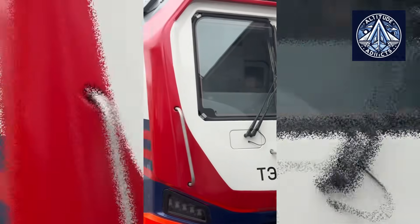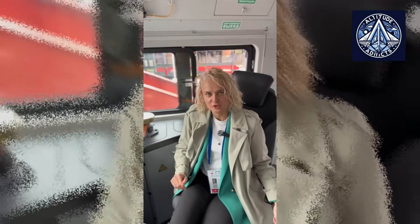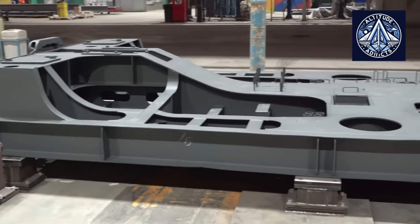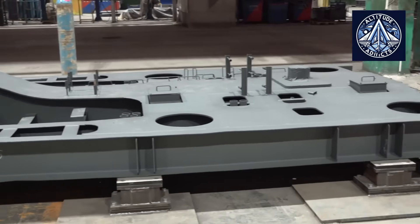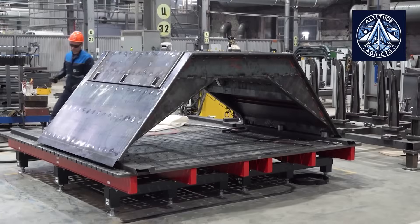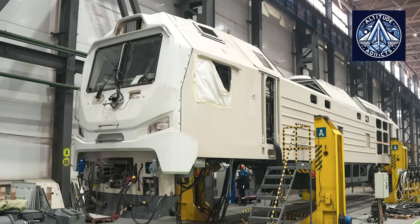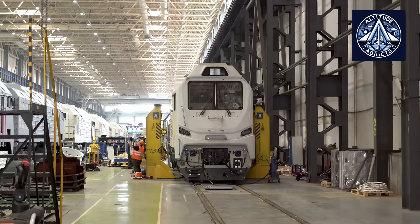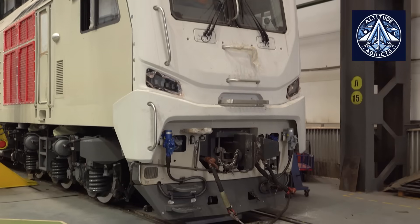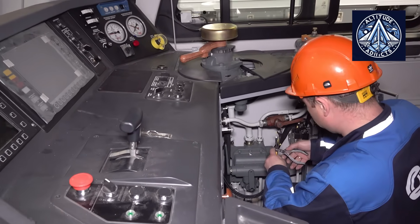Once certification is achieved, the TE26 will be authorized for operation on mainline routes managed by Russian railways, and may also be available for export to countries with the same track gauge and comparable operating standards. The TE26 was developed with versatility as a fundamental design principle. It is capable of performing various roles — freight, combined, or passenger — depending on the configuration and service needs.